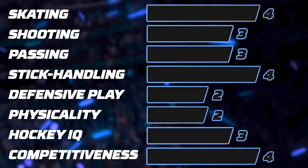A very exciting player to watch and a great bet for the middle rounds. What are your thoughts on Yevgeny Oxentyuk? I'd love to hear your opinion in the comments below. Subscribe for more NHL Draft related videos, and I'll see you for the next one.